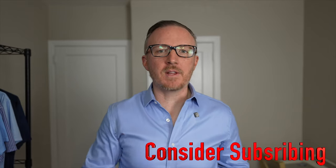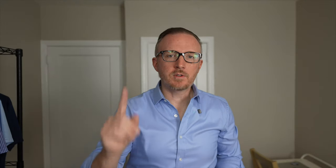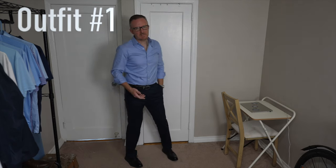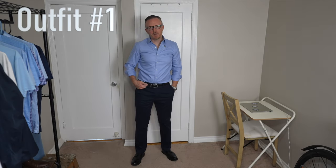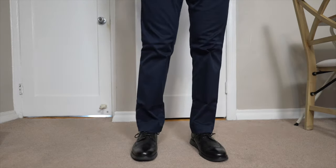Now that we've gone over a couple of guidelines of what business casual is and isn't, let's go through 10 amazing outfits you can wear to look absolutely awesome in a business casual environment. Starting off with outfit number one: a light blue crisp well-fitted dress shirt, slim fit navy blue chinos, a black leather belt paired with some beautifully shined black leather Cole Haan shoes.